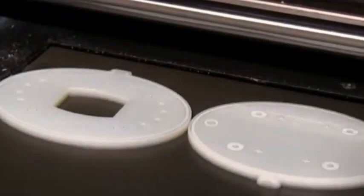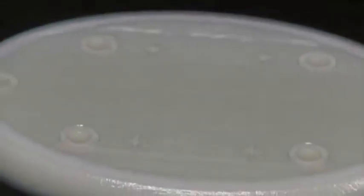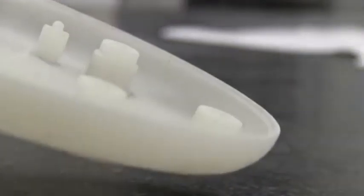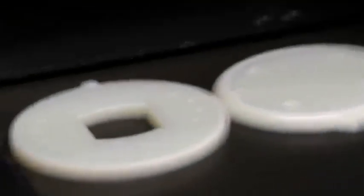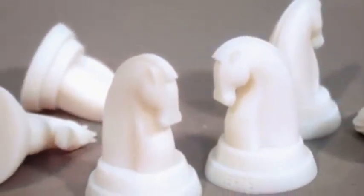PolyJet is a layer additive manufacturing technology used to develop plastic prototypes from 3D CAD data. This rapid prototyping process uses inkjet technology combined with UV curable materials to quickly and economically produce highly detailed and accurate physical prototypes. PolyJet is one of the fastest prototyping processes available to develop high-precision physical parts and is ideal for smaller parts, appearance models and master patterns.